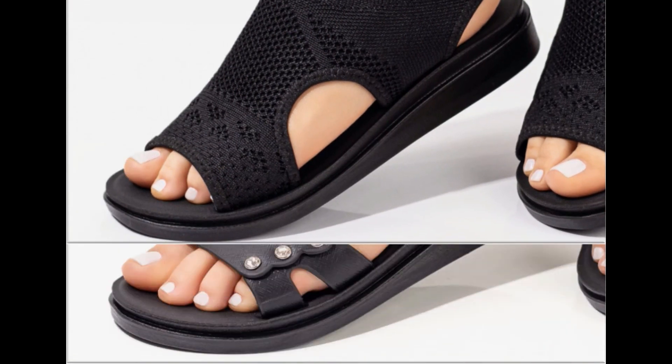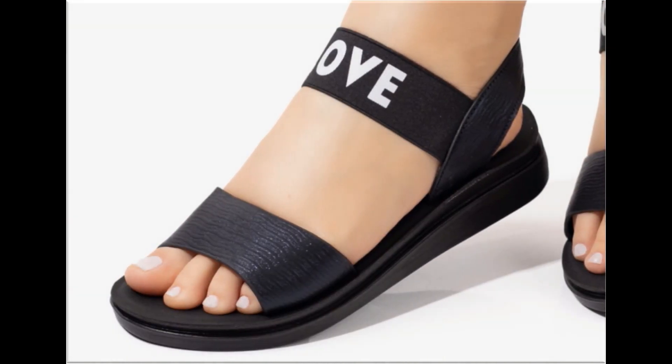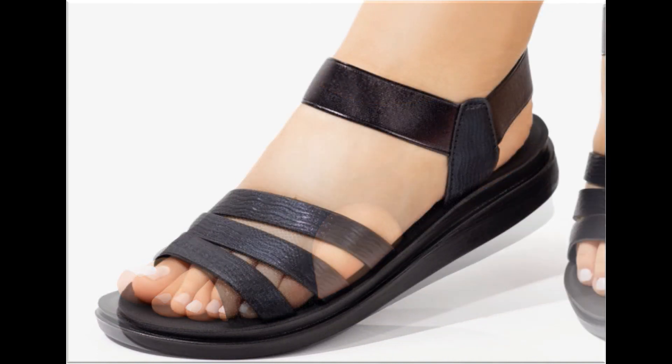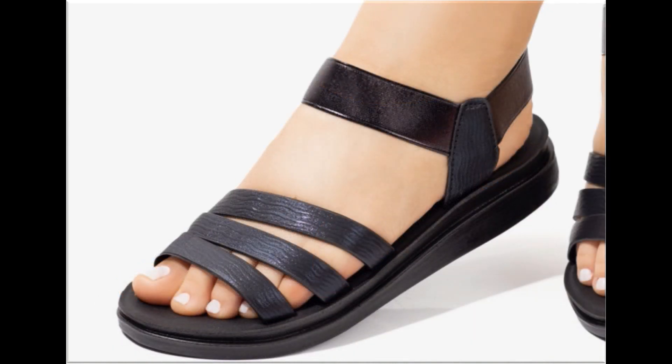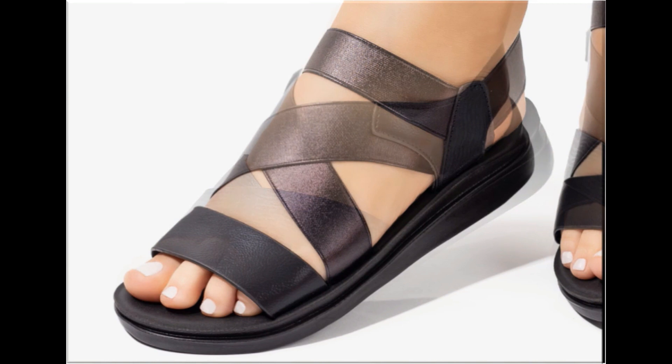Now is the right time if you are interested to order any pair from this pretty collection. These designs are all beautiful, attractive, soft and comfortable, so you can enjoy your walk in them. These pairs are fit for casual wear, formal wear, and office wear as well.